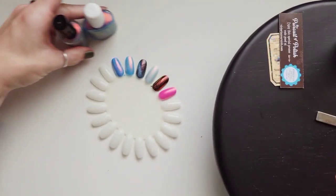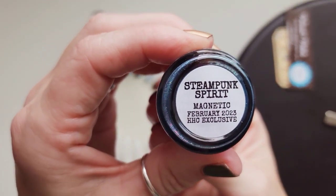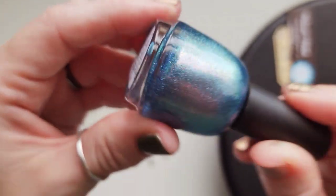Favorite of the Hack Attack, and then Steampunk Spirit. This is so fun. I absolutely love that.